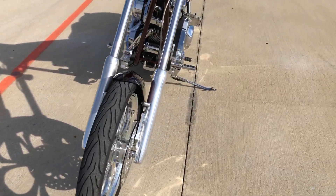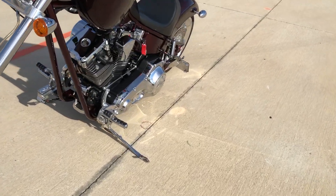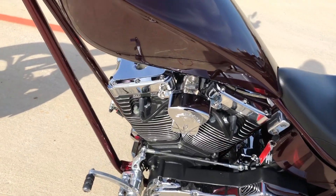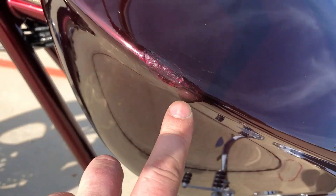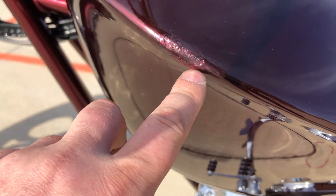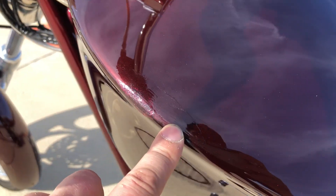We've got good tread on that front tire. We've got the side-mounted license plate. Right here on the gas tank there's a little bit of damage, but it has been touched up.